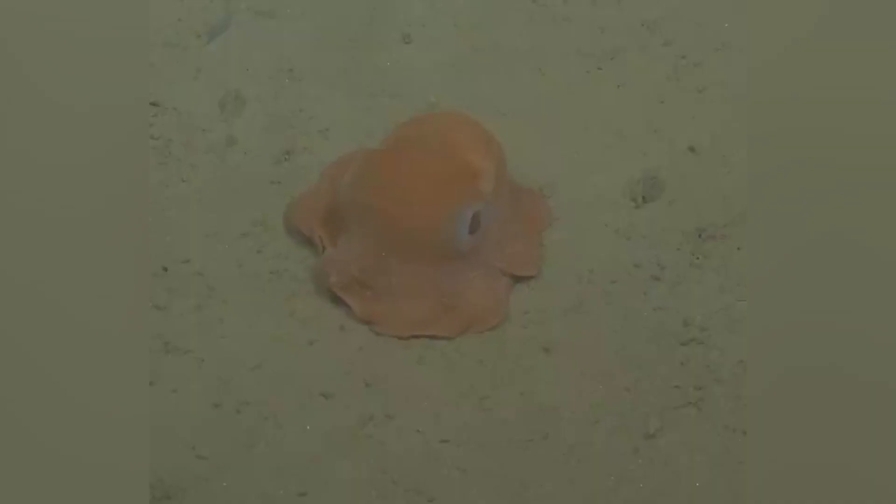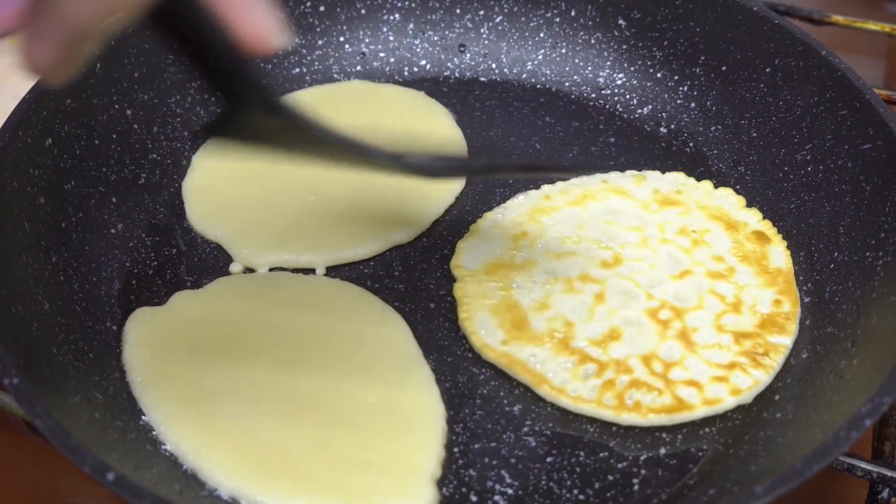They're sometimes found in bright red, pink, and orange colors, though the deep sea can make colors look a bit different. And the name Flapjack comes from how their bodies can flatten against the seafloor, much like a pancake spreads out on a hot griddle.